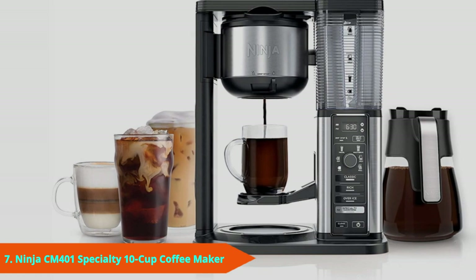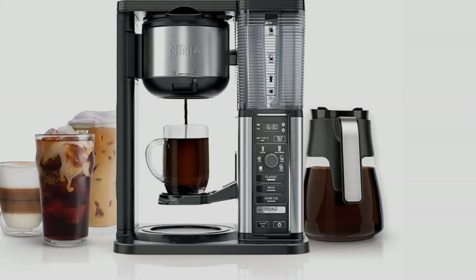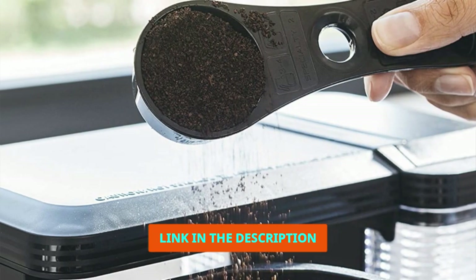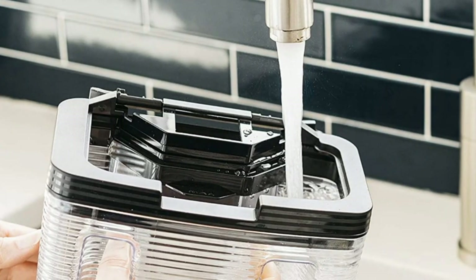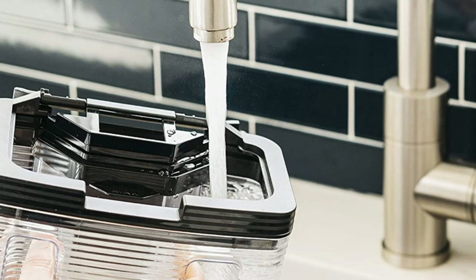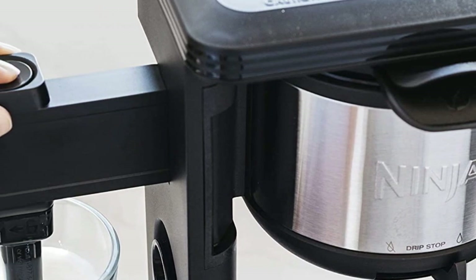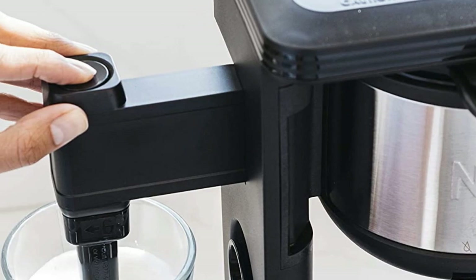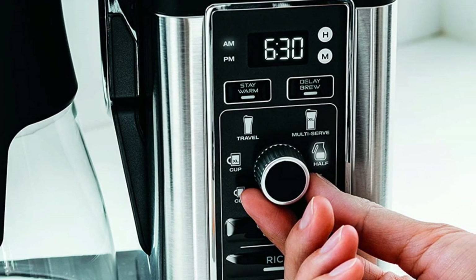Finally, the number 7 position is dominated by the Ninja Specialty. If you are eyeing up the Ninja Hot and Cold Brewed System but need a little more out of the espresso quality, the Ninja Specialty offers a greater focus on specialty brews at the expense of cold brew and tea functionality. You're also paying a little less for this more focused machine, which is perfect if you're just after high-quality specialty coffee. You're keeping the built-in milk frother and strength controls, with 6 brew size options and 4 brew types — classic, rich, iced, and specialty coffees.